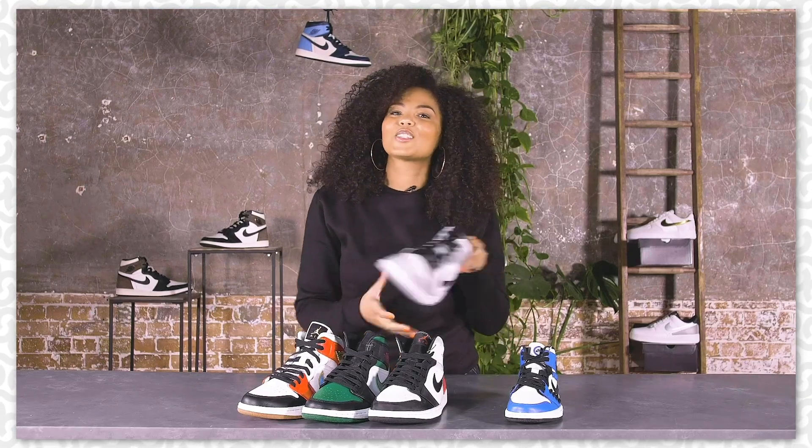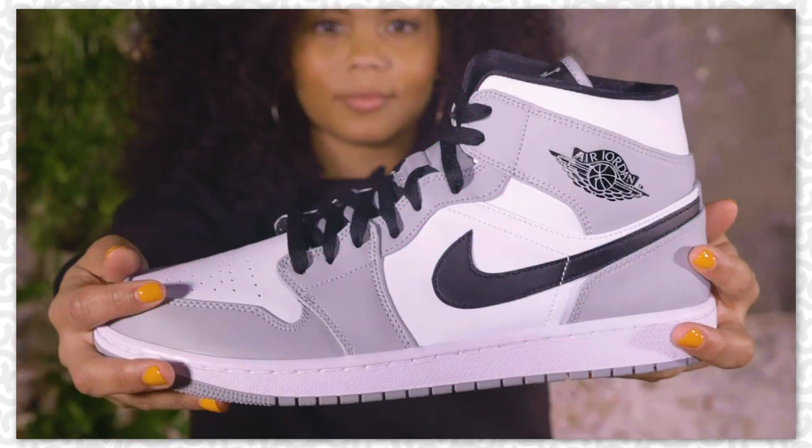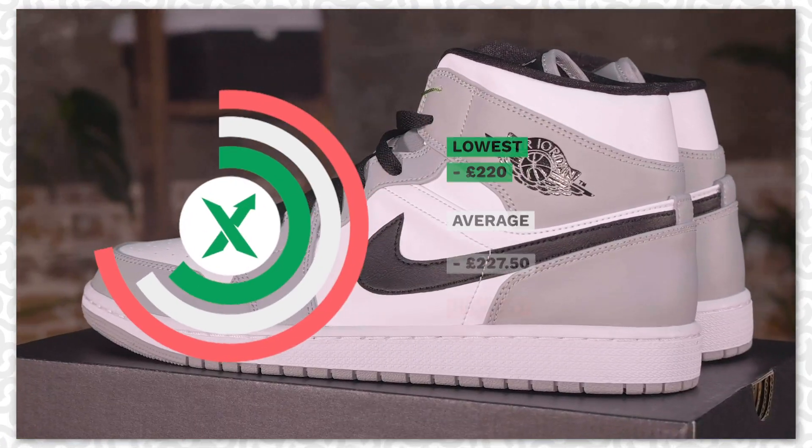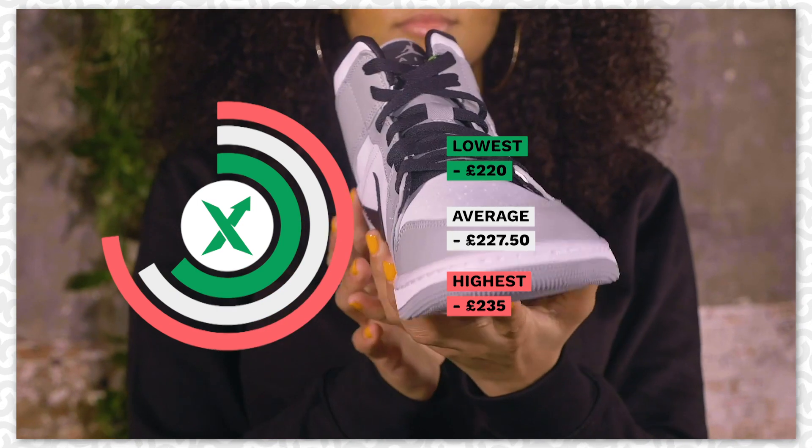Moving on to the Smoke Grey. Now if you don't have the £200 million for the Diors, then these are great alternatives. They go as low as £220 and as high as £235.